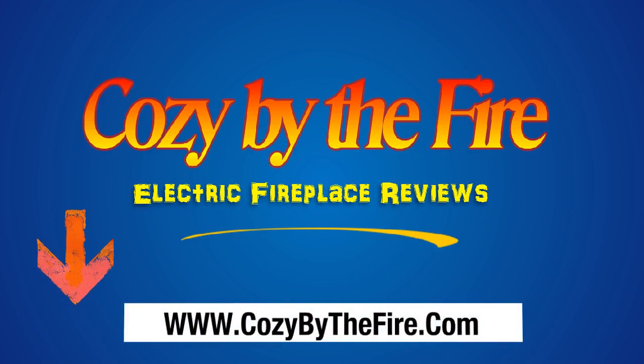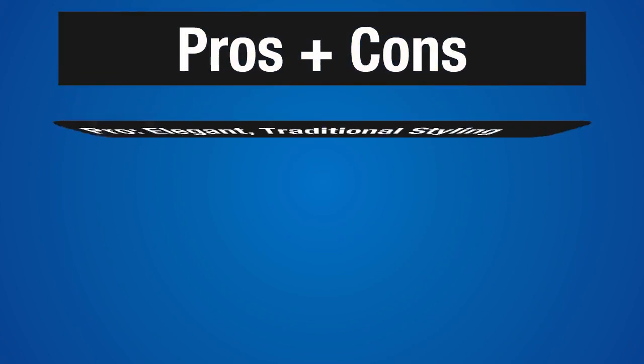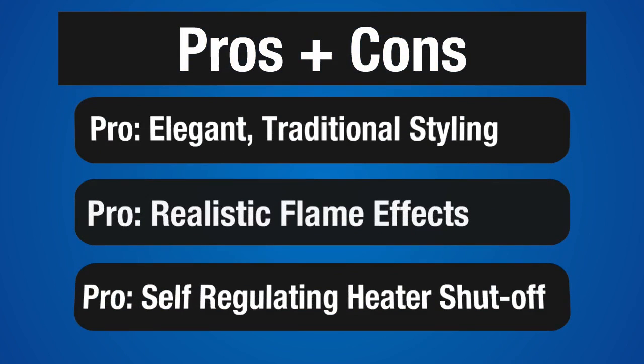But before we get into the details, I'd like to point out that by clicking on the link below in the description, you can read our comprehensive review of this fireplace in its entirety. Let's get to the highlights and take a look at some of the pros and cons.